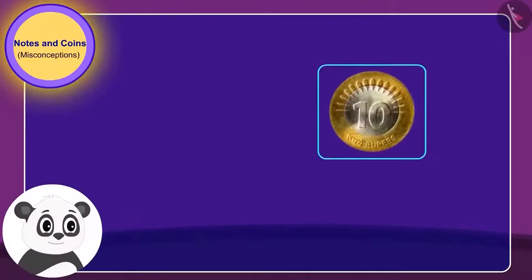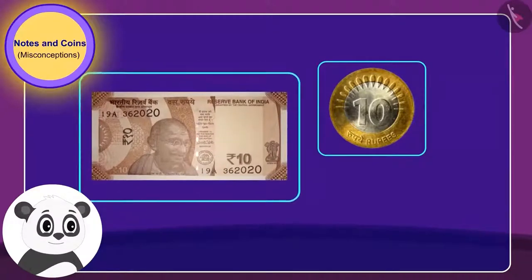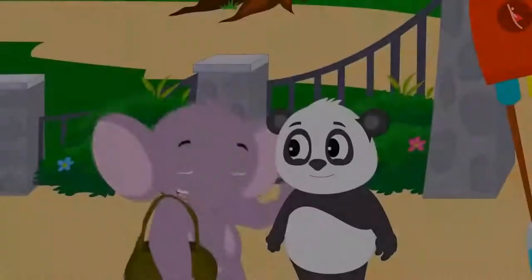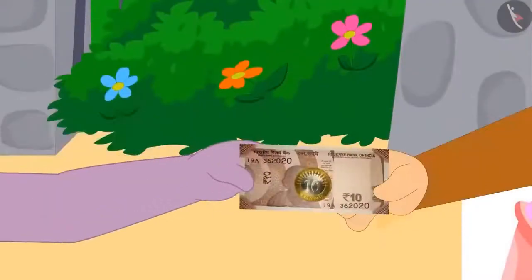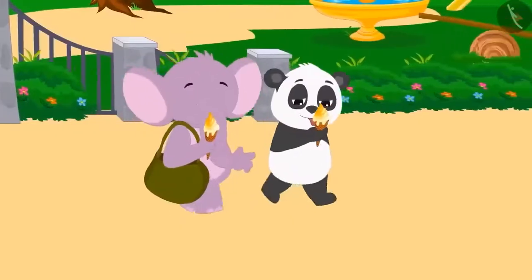Children, is Golu right when he says that a coin is of less value than a note? No, Golu is wrong. They have a 10 rupee note and a 10 rupee coin — their value is exactly the same. Appu laughed and explained this fact to Golu. They paid Babban 20 rupees for ice cream and happily began their homeward journey while eating ice cream.